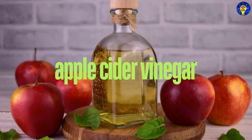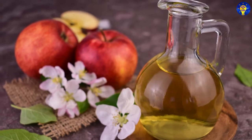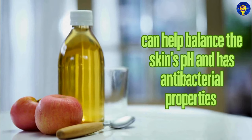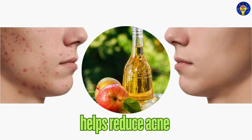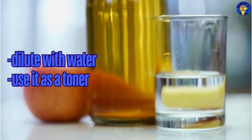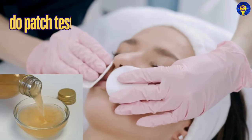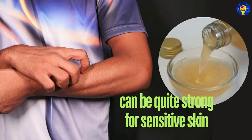12. Apple Cider Vinegar. Research has established that apple cider vinegar can help balance the skin's pH levels and has antibacterial properties that can help reduce acne. Here is how to use it: dilute apple cider vinegar with water and use it as a toner. However, be sure to do a patch test first as it can be quite strong for sensitive skin.